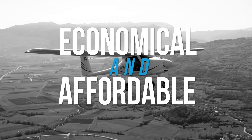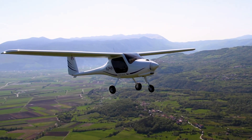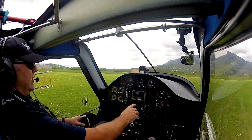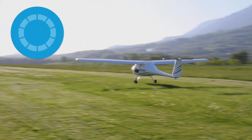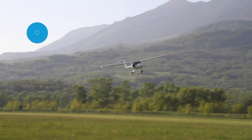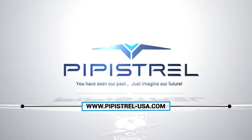Affordable and economical, Pipistrel is proud to present the Alpha Trainer. The aircraft can use as little as 2.5 gallons per hour in a flight school setting, with multiple students and instructors each day. This means that 13.2 gallons of fuel can effectively give you as much as 5 hours of endurance. Learn more about what the Pipistrel Alpha Trainer can do for you at pipistrel-usa.com.